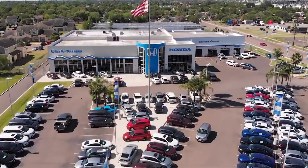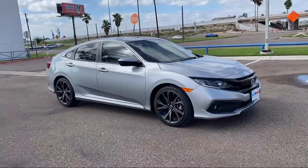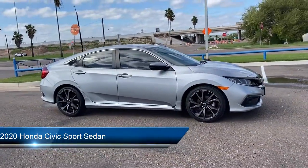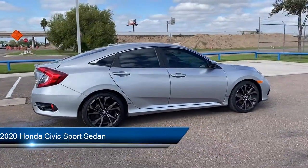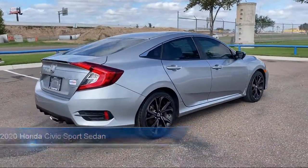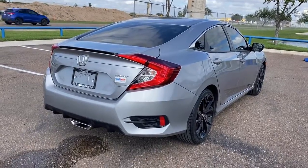Welcome to Clark Knapp Honda. Here's a look at another one of our great vehicles from our inventory. It comes equipped with keyless entry, auto high beam headlight control, rear view camera, Apple CarPlay and Android Auto, and outside temperature display.